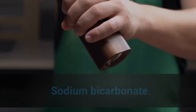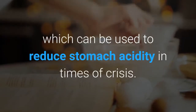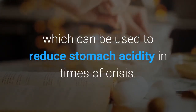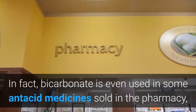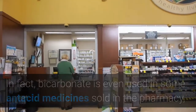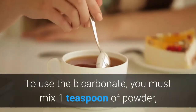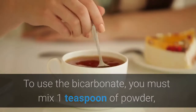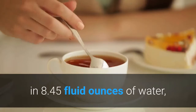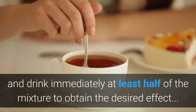3. Sodium bicarbonate. Baking soda is a natural alkaline salt, which can be used to reduce stomach acidity in times of crisis. In fact, bicarbonate is even used in some antacid medicines sold in the pharmacy, being a great homemade option. To use the bicarbonate, you must mix one teaspoon of powder in 8.45 fluid ounces of water, and drink immediately at least half of the mixture to obtain the desired effect.